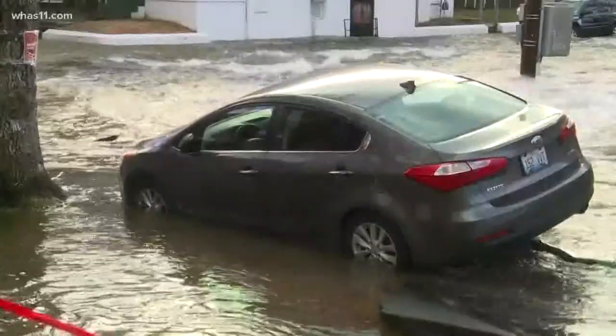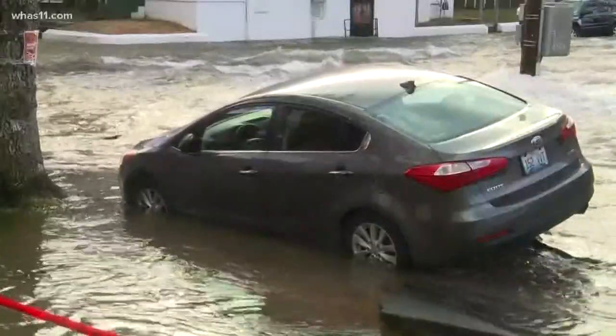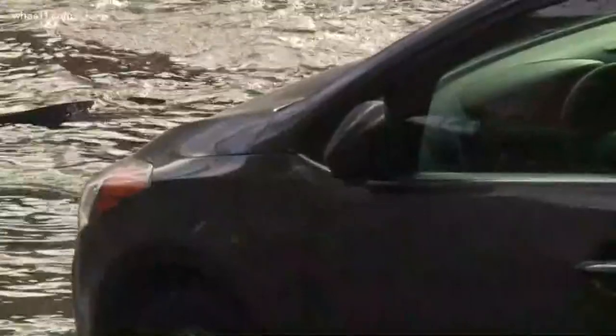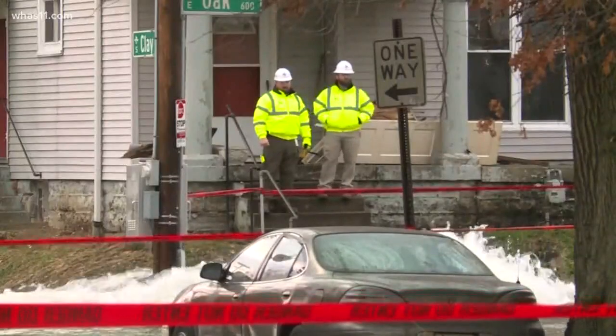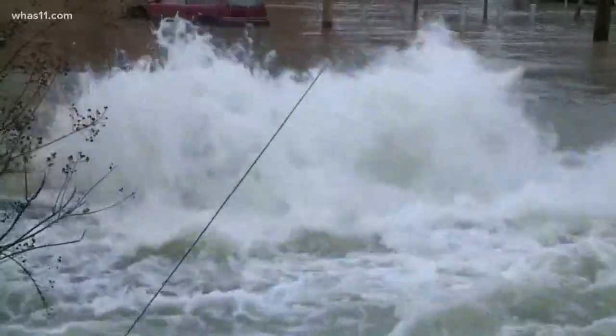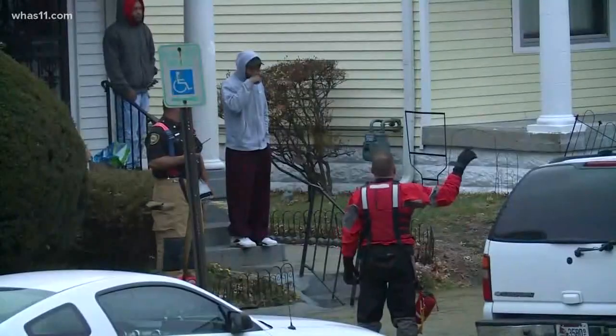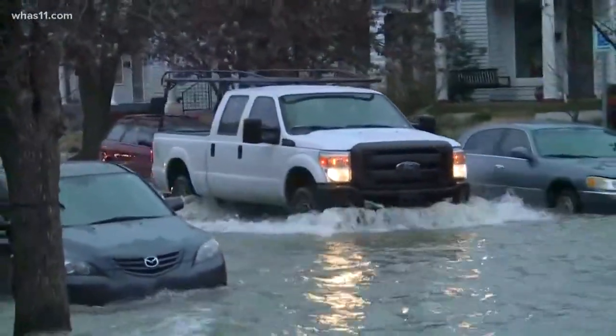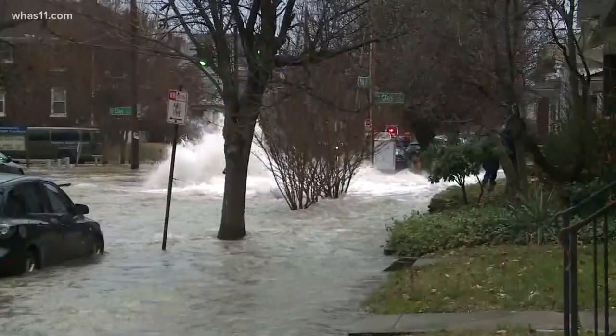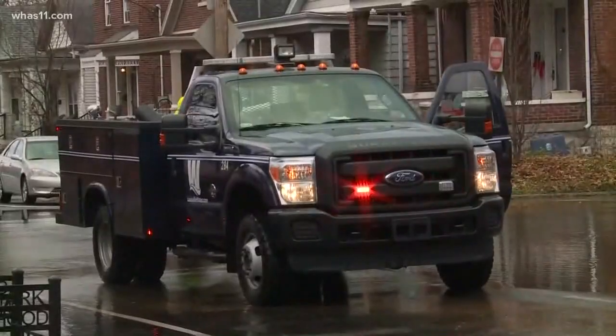Three people had to be rescued from their cars, including a JCPS bus driver. Louisville Fire is now asking the community to steer clear of this area. 'I ask not to treat it as a spectacle and try to be attracted or drawn to it. You need to stay away from a scene like this because water flowing at that rate of speed, uncontrollably, you're putting yourself in a very, very dangerous situation.'